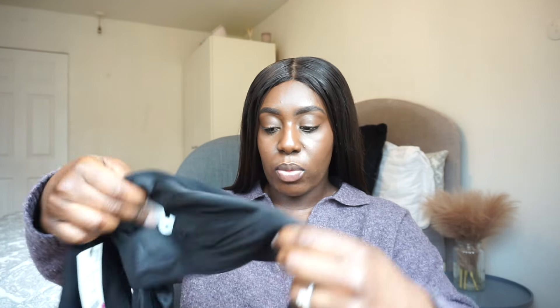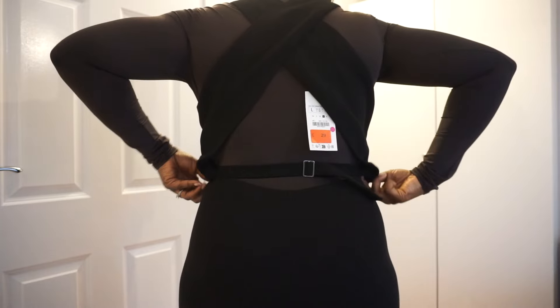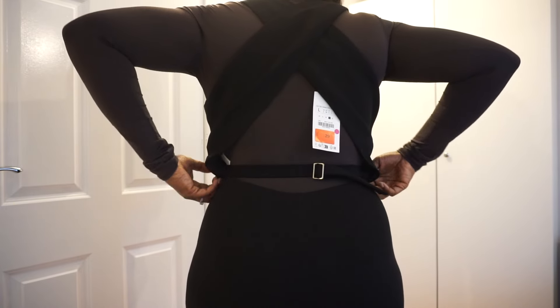Moving on, I have this waistcoat — it's called the ZW Collection Waistcoat with a Cross Over Back. I've really been loving this style lately. What I really like is the cross back at the back, which is what drew me to this waistcoat. I got it in a size large, and I got it for $29.99 — the original price was $49.99. It also has a tie and buckle detail at the lower back that you can use to cinch your waist in a bit more.